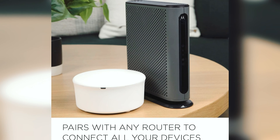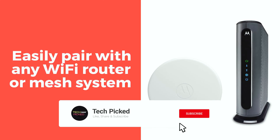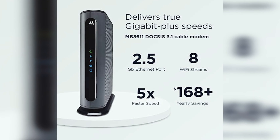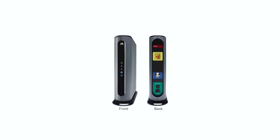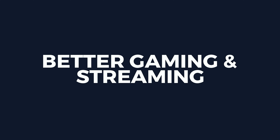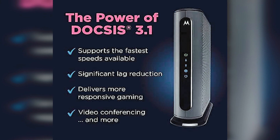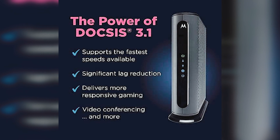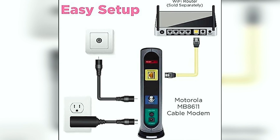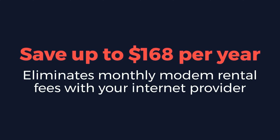Many cable ISPs exclusively provide gigabit speeds to users equipped with a DOCSIS 3.1 modem. In fact, some prominent ISPs like Sparklight even recommend DOCSIS 3.1 modems for smoother modem activations. By investing in the MB8611, you not only ensure future-proof compatibility but also open the doors to an unparalleled internet experience. However, it's important to note that unless you currently have gigabit service or have verified its availability, opting for a gigabit modem may not be necessary. The additional expenses of a DOCSIS 3.1 modem are better justified for those enjoying these advanced plans.